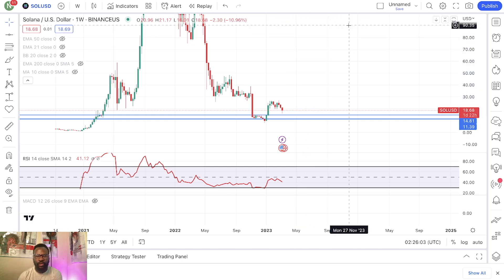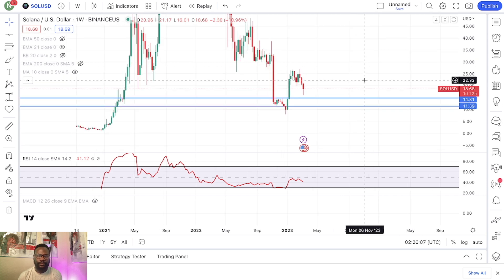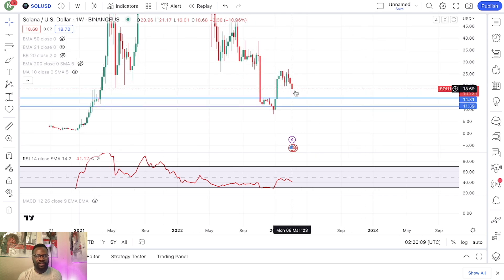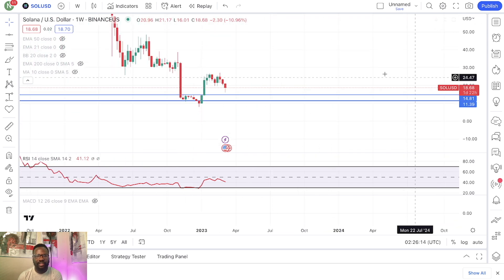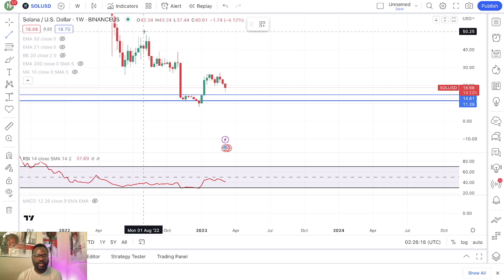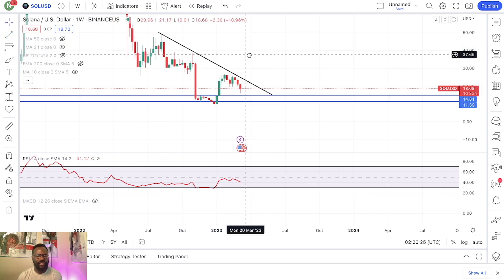Of course, in the short term, I think Solana is a project where you're taking on a lot of risk. Fundamentally, these guys are having a lot of challenges — there's always something with Solana. So fundamentally, in the short term, you are taking on a lot of risk.